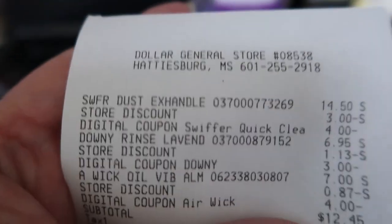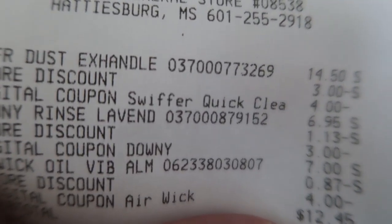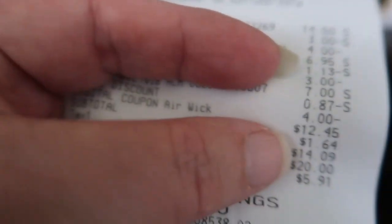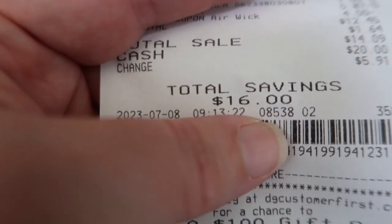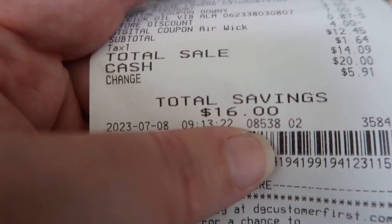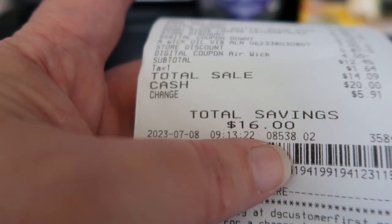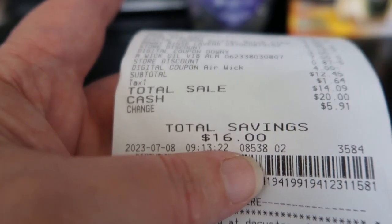Did I mention the price of that Downy? $6.95. So this ended up being $12.45 before tax, and with tax $14.09. And I saved $16. So I saved over half — pretty happy with the savings here at Dollar General this morning.